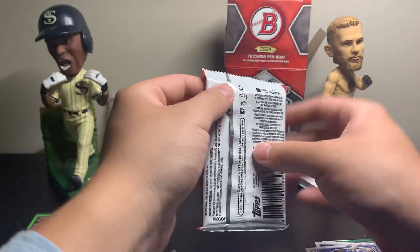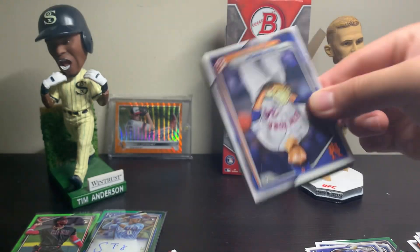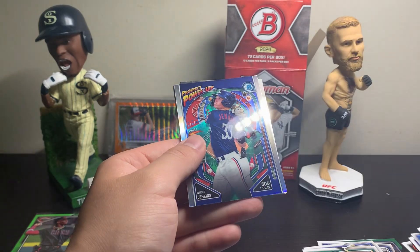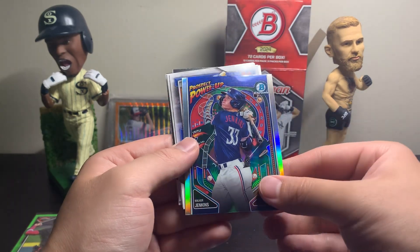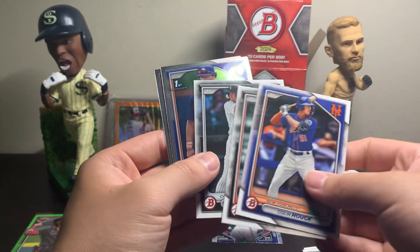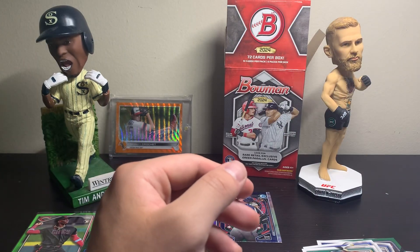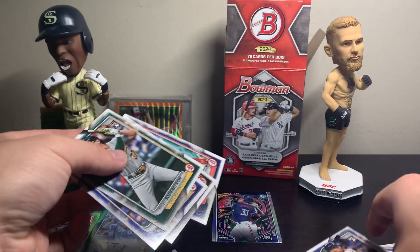Last pack of the blaster box, but I am not complaining if we don't get anything because what a box. Kodai Senga, Kyle Schwarber. Tyler Soderstrom rookie card. Bryce Harper, Blake Snell. We got a Walker Jenkins insert — nice. Prospect Power-Up, pretty cool pinball design, I like that. Colin Houck, Colson Montgomery — number one prospect for the Sox. And our last Chromes of the video: Bryce Matthews and Rainer Arias. I don't think we pulled any big-name Chrome prospects, but got a few key rookies.